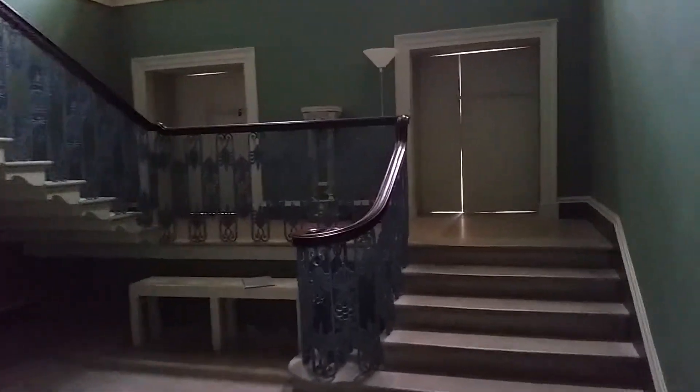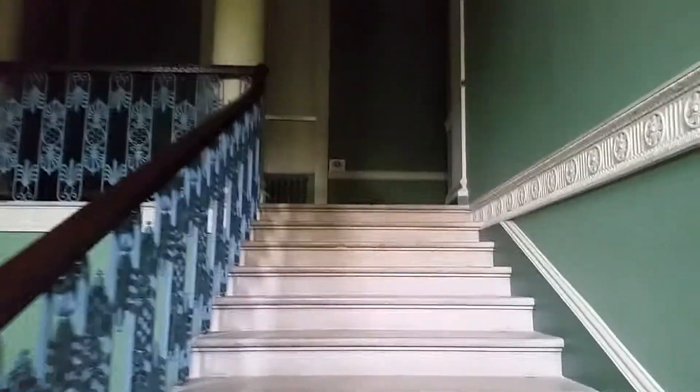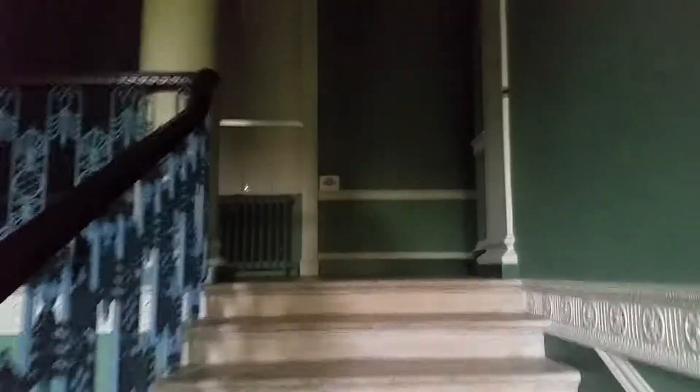This is the foot of the staircase at Osterley Park. The building has no electric lights, so it's all natural light.